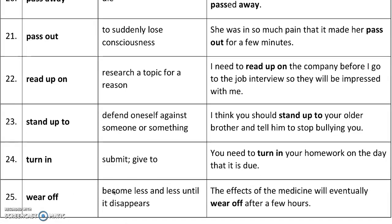And then 'wear off' means to become less and less until it disappears. We could use this for a feeling or for a drug. For example, the effects of the medicine will eventually wear off after a few hours, so it becomes less and less and then you have to take more. So that was our 25 phrasal verbs in this lesson.